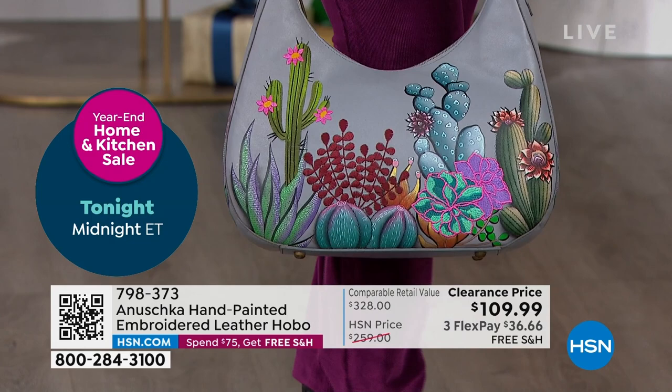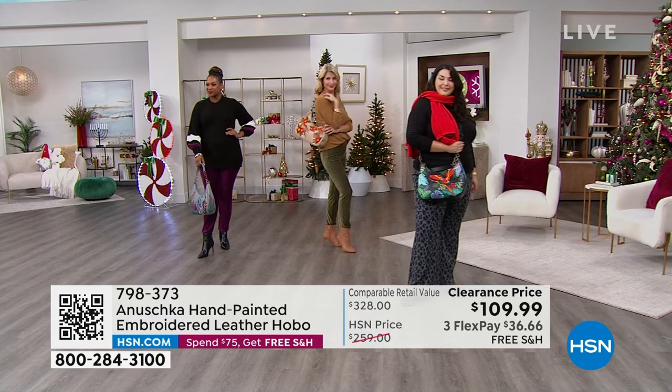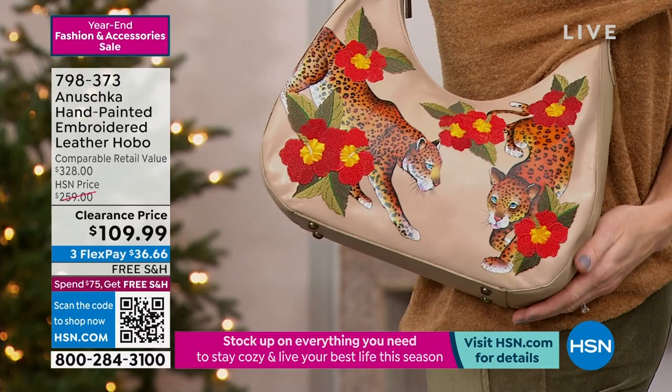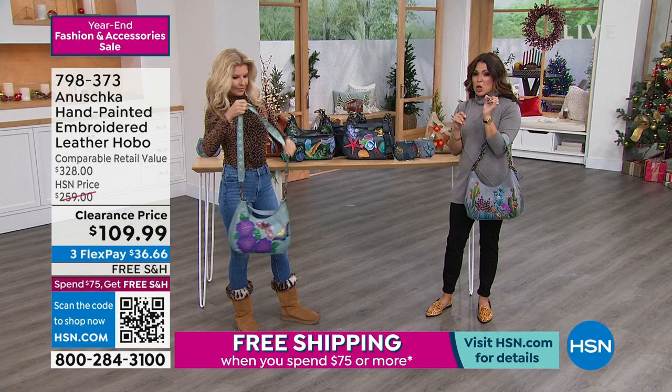There's also a key fob on the inside of this bag — which is great because we can just hook our keys to it and have easy access all the time. Serene Succulents is the most popular. This is a huge markdown — we are at a $150 markdown. It's the first time it's ever been on the air at a clearance price.